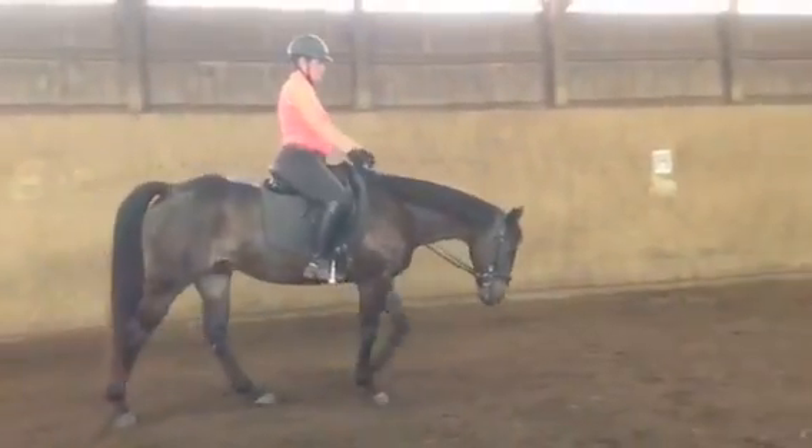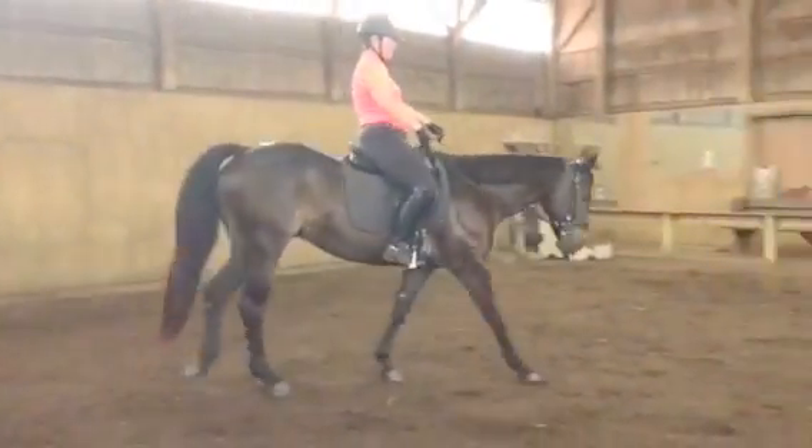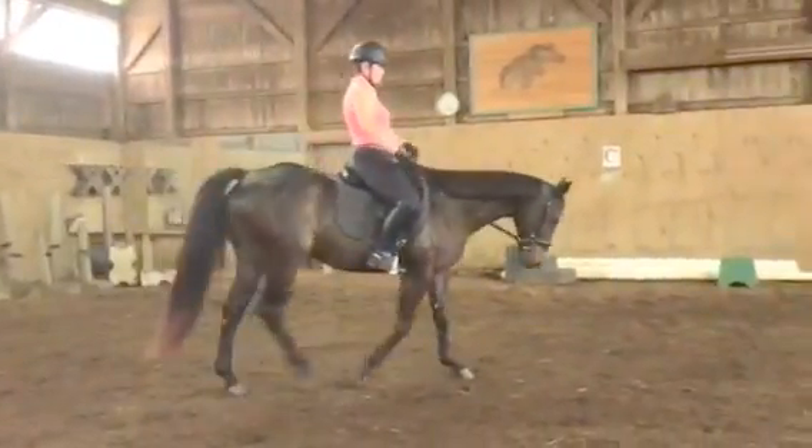Now a horse that wants to be above the bit and is hollow and rigid and stiff, we're going to keep them down and round.